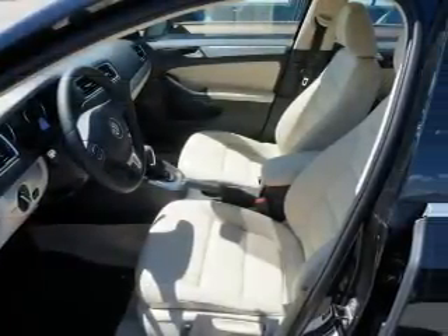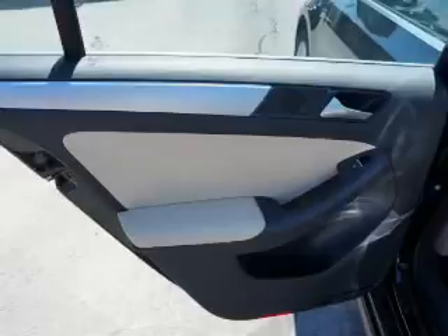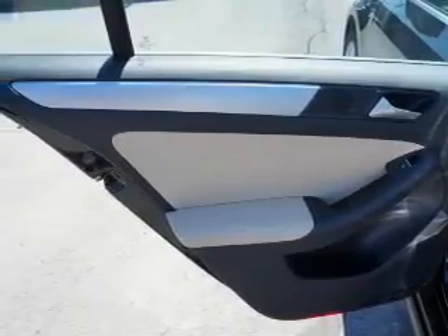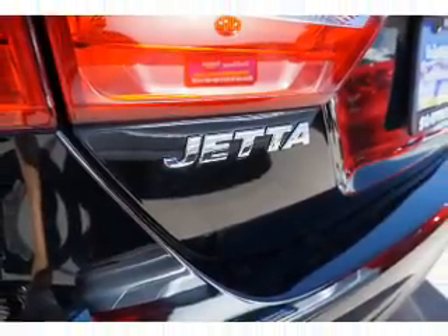Inside you'll find heated seats, front airbags, side airbags, side impact door beams, low tire pressure warning, child safety locks, cruise control, a trip computer, anti-theft system, and a power outlet.